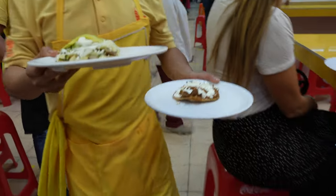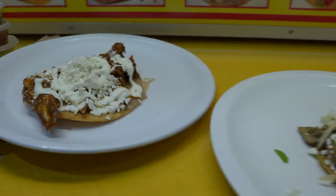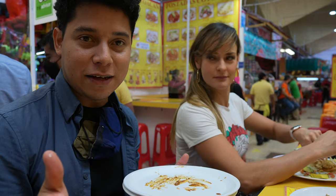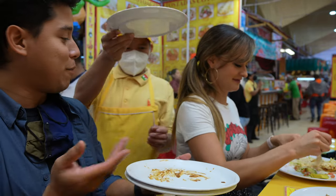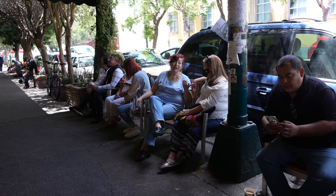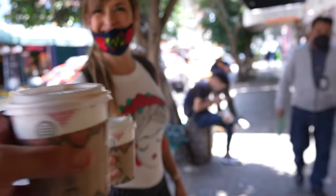I got a pulpo tostada, a mushroom one, and a mole one. Eating tostadas — the only way is to just make a mess. It takes 10 seconds and it's gone. That's how quick it is.